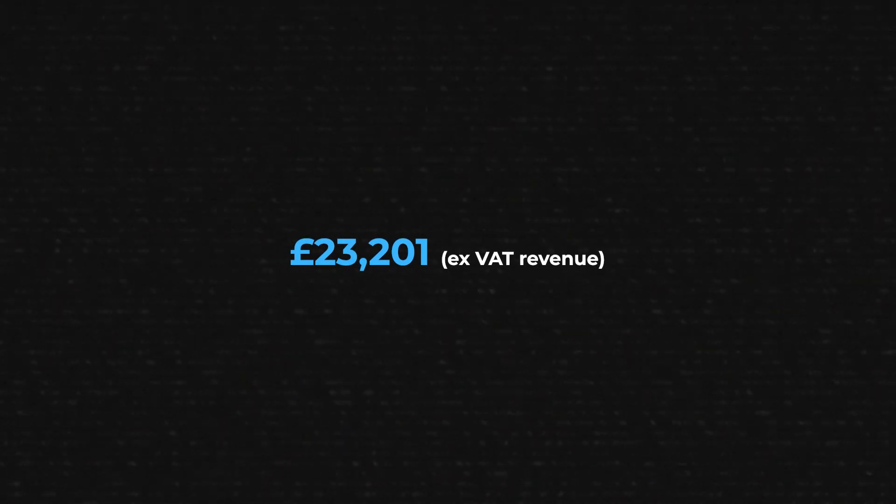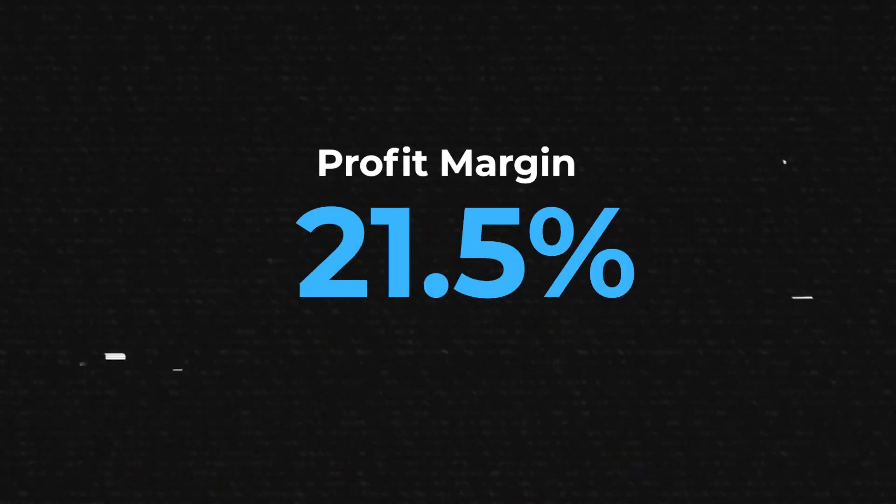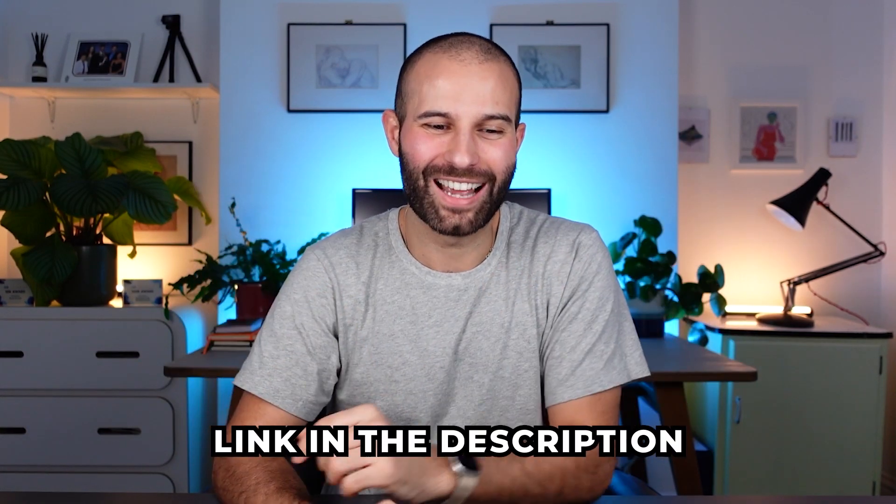Now let's look at how much profit I actually made last month. I had £23,201 in ex-VAT revenue. Totalling my Amazon selling fees, Amazon PPC fees, and cost of goods sold, my total expenses came to £18,198. Subtracting those expenses from revenue gives a total profit last month of £5,003, which is a 21.5% profit margin and 88% return on investment. So for those of you that commented — how close were you? Did you expect higher or lower?